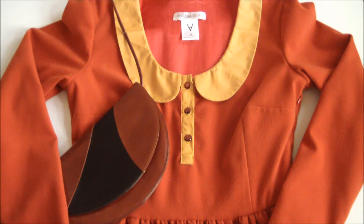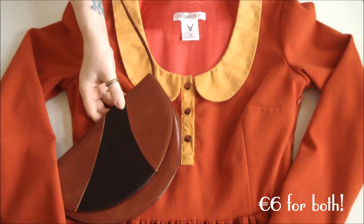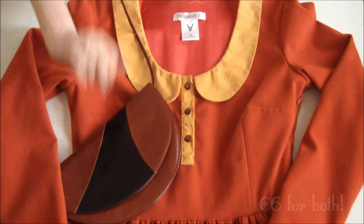Next up, this fantastically mod dress from German-Bulgarian designers Adriana Rieka, and this fantastically adorable 1960s mod purse.